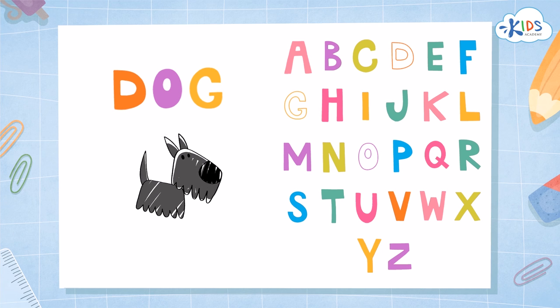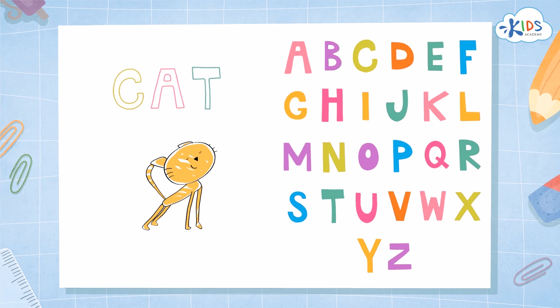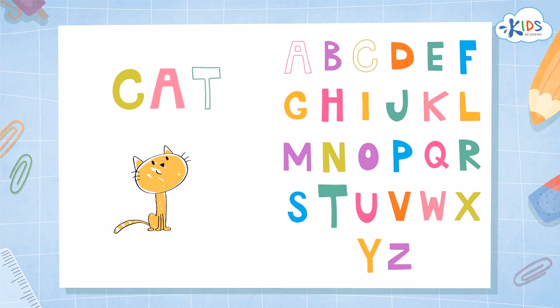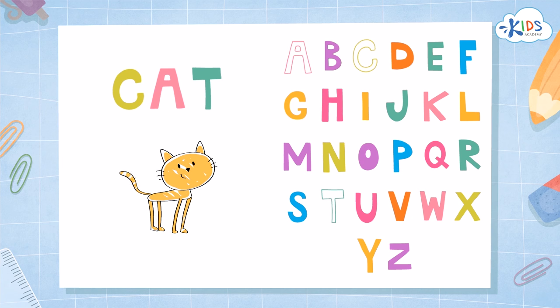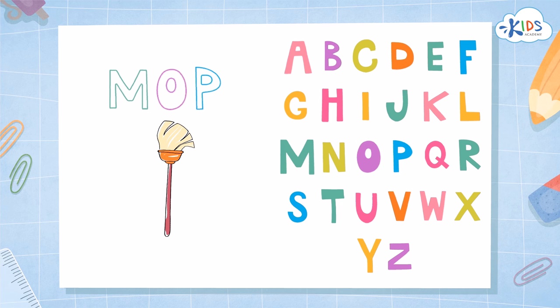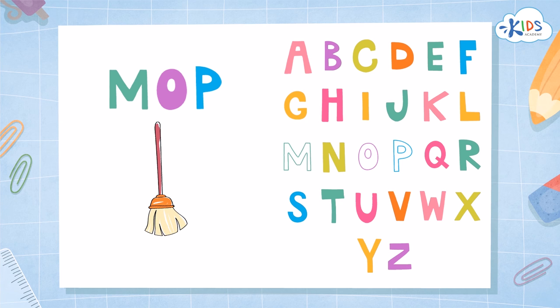Listen to the word 'dog.' The word 'dog' is written with three letters: D-O-G. Dog. Let's read together — dog. Very good! Listen to the word 'cat.' The word 'cat' is written with three letters: C-A-T. Cat. Can you read this word? Cat. Well done! Listen to the word 'mop.' The word 'mop' is written with three letters: M-O-P. Mop. Let's read this word together — mop. Excellent!